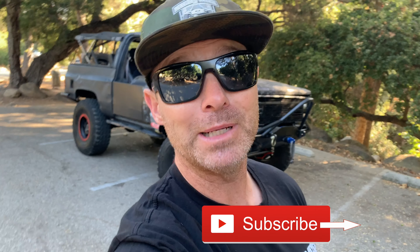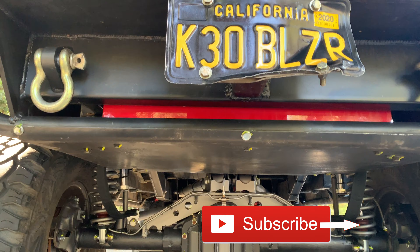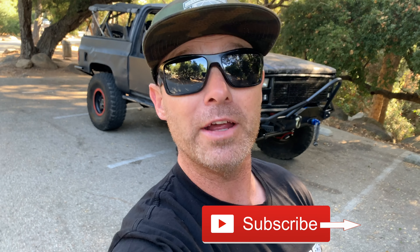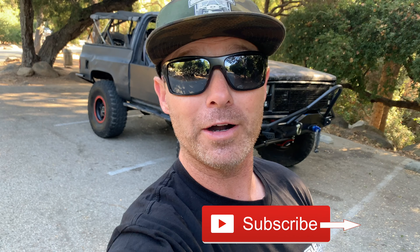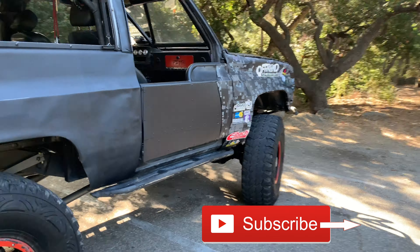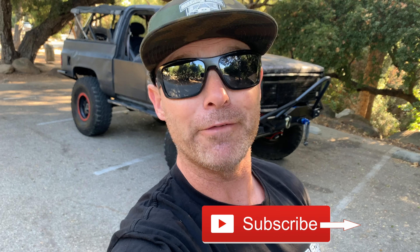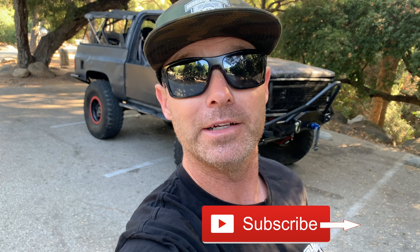This is my K5 Blazer behind me that I call the K30 Blazer. I've been building it for about six years and documenting pretty much everything on this channel. If you are a fan of fabrication, four wheeling, family trips, camping, and sometimes failure, you are in the right place. Go ahead and smash that subscribe button, give me a follow, hit that little bell thing and let's go get it.